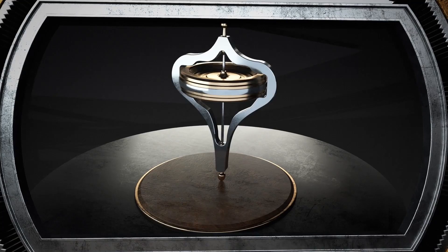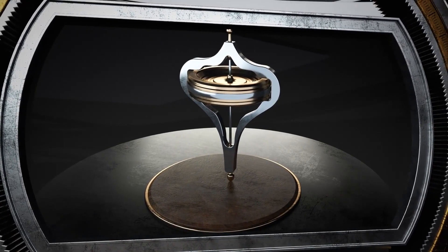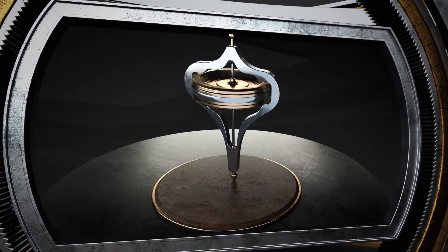This is precisely why the first gyro cars failed. In those days, engines often stalled, and if the flywheel stopped, the car just fell over onto its side.